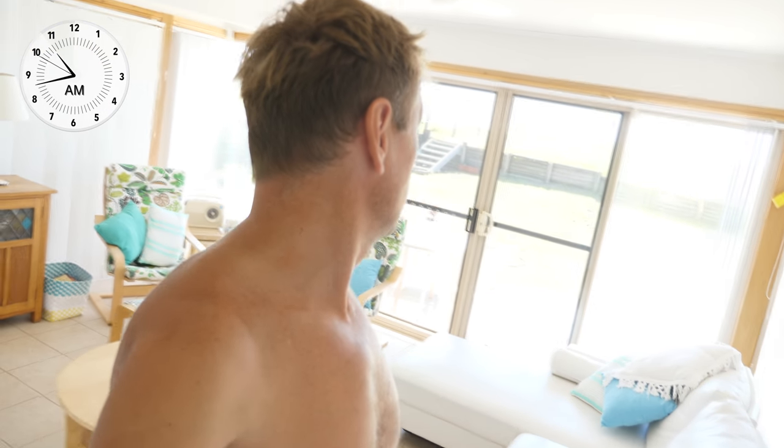It's an absolutely smashingly beautiful day and I'm probably going to go for a swim very soon, but I also wanted to show you a quick change — or like an update, I suppose — to the Apple HomePod situation.